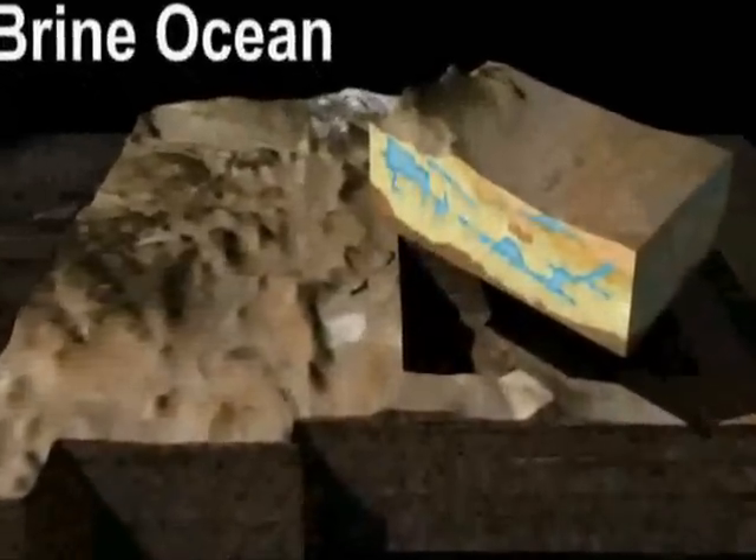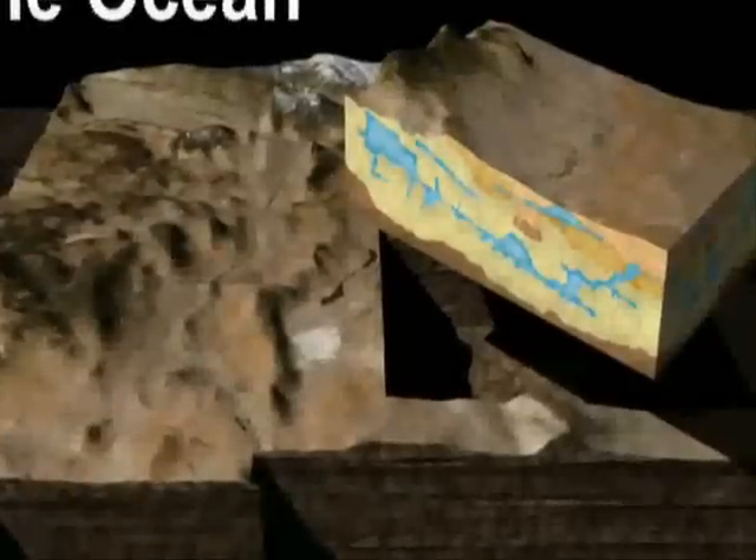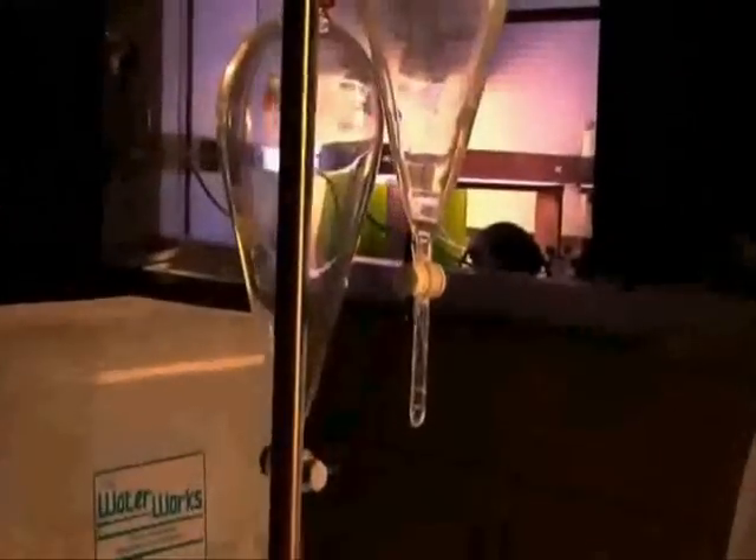We've selected brine algae because southeast New Mexico sits on top of a brine ocean — a large underground ocean of water that is salty. So we're experimenting with this algae because we believe we can take this saltwater that cannot be used for irrigation and can't be used to drink. To most people it has no value, but to us it has great value because we can grow algae in it.